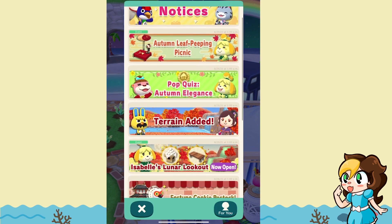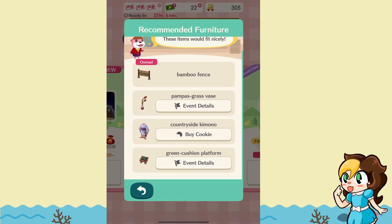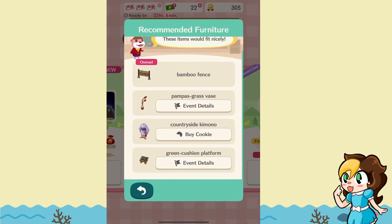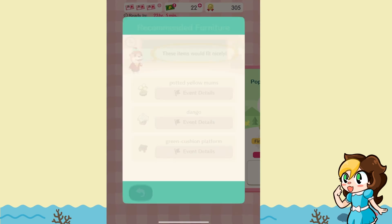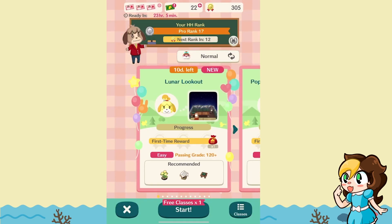If you are not level 6 yet in Pocket Camp, make sure you're leveling up. Looking at the autumn elegance event pack, you'll need the pompous grass vase, available through earlier events. The countryside kimono is through a cookie, and the green cushion is through another event, possibly the Lunar Lookout Garden event. You have two event items and one you'd typically purchase, but you could substitute another kimono and it would count toward the points — just not give you a perfect score. The bamboo fence can typically be crafted already. Then for the lunar lookout with Isabelle, the event items are the potted yellow mums, the dango, and other items — all three available through Isabelle's event, so obtainable without purchasing any cookies.